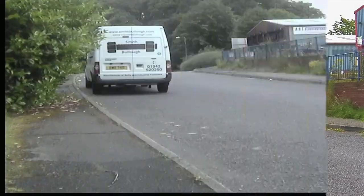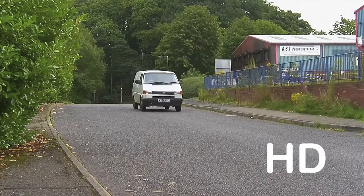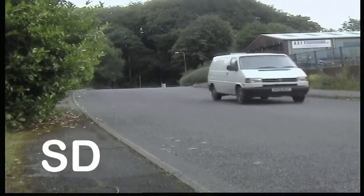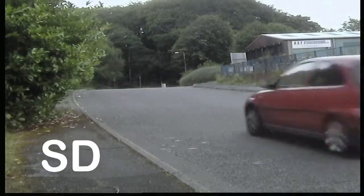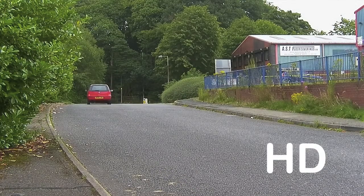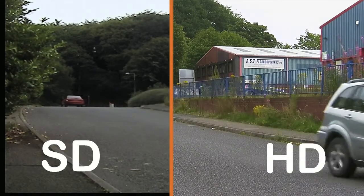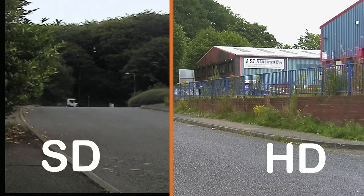Hello, I'm Colin from HDCCTV. This is our video to show the difference between standard and high definition CCTV cameras. We set up two cameras on the same tripod to show a direct comparison on screen. As you can see, the colour definition, brightness, contrast and overall clarity is much better using a high definition camera.